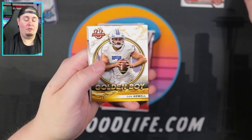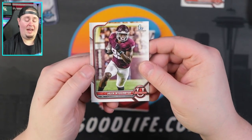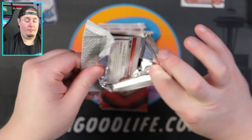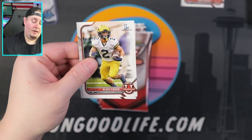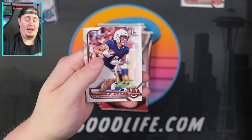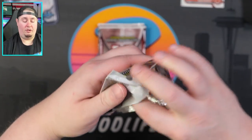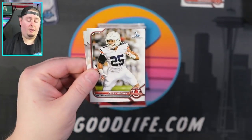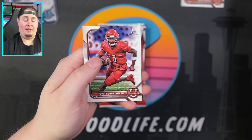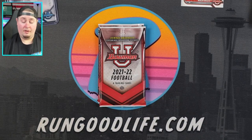Deuce Vaughn, Golden Boy Sam, Keyshaun Boutte, and Jaylen Wydermyer. Blake Gorham, RJ Sneed, Kade Otton, and Jaylen Tolbert. Still looking for one more auto.